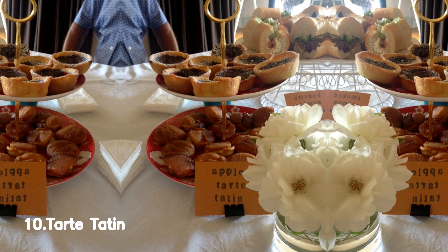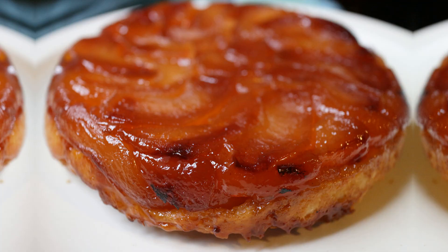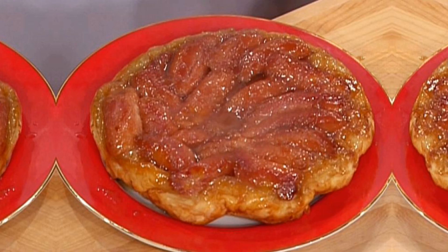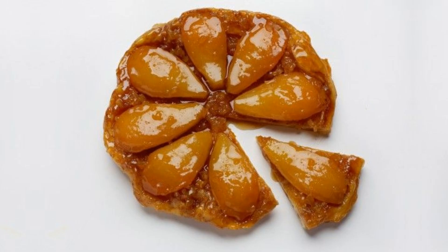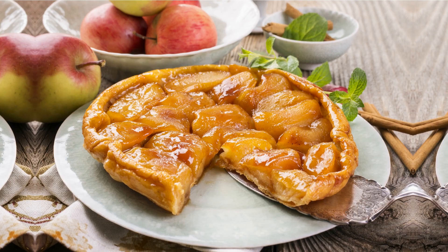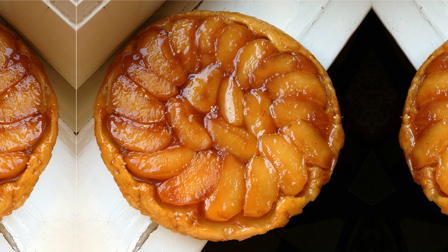Number 10, Tarte Tatin. Tarte Tatin is a delightful French dessert that originated in the 19th century. It is a classic upside-down caramelized apple tart that is as beautiful as it is delicious. This decadent treat features a buttery and flaky pastry crust, topped with a rich layer of caramelized apples.